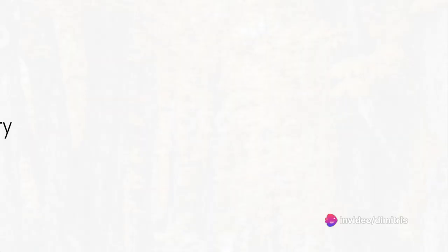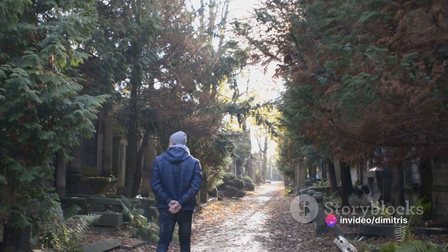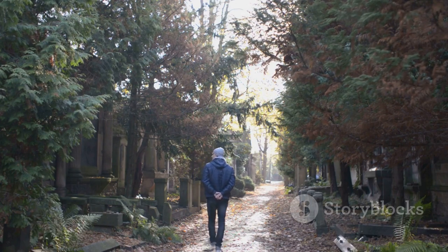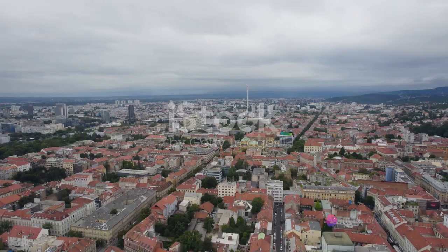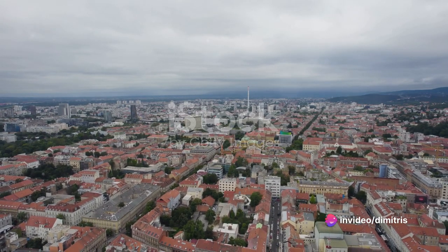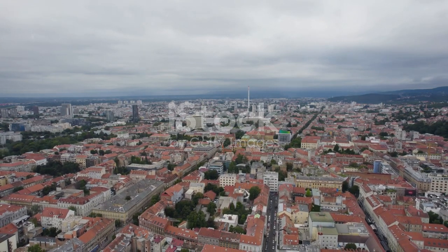At number 7 we have Mirogoj Cemetery, a place of peace and beauty. This is not your typical tourist destination, but it's the unique charm of Mirogoj Cemetery that makes it an essential part of the Zagreb experience. The cemetery is renowned for its architectural grandeur, a masterpiece of 19th century design blending elements of neo-Renaissance and neo-Byzantine styles.